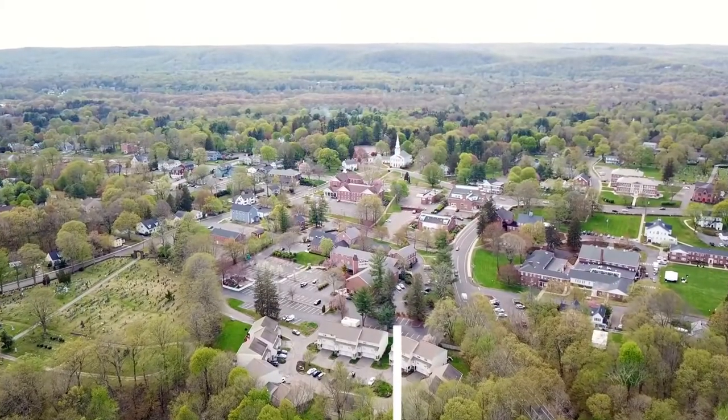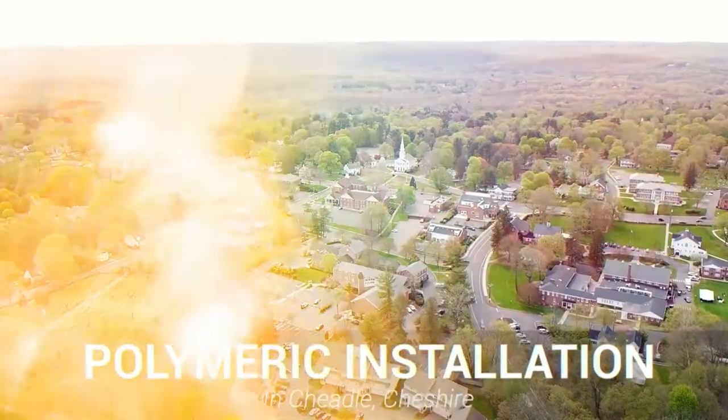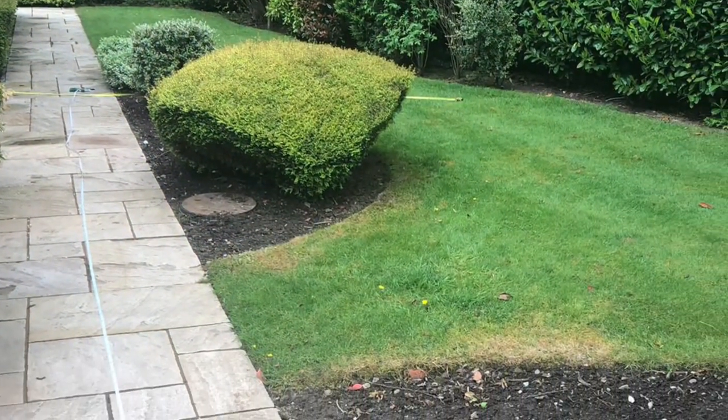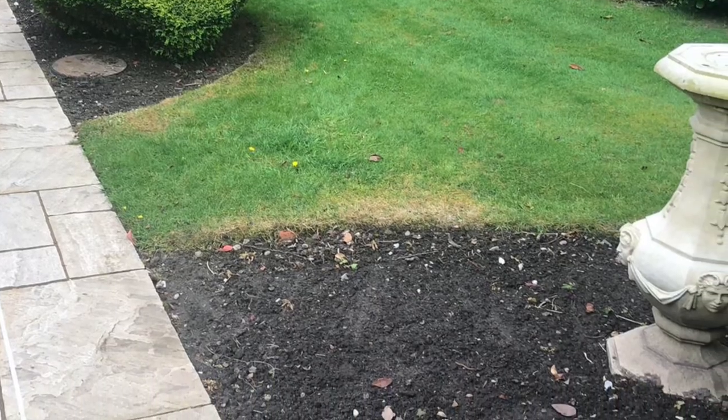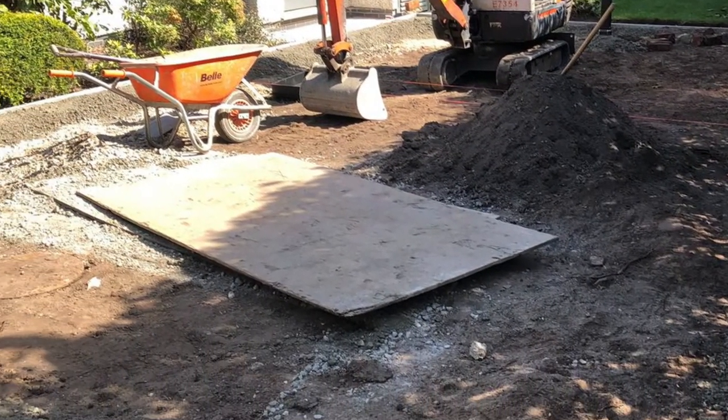Hi guys, it's Dan here and today I'm going to be showing you a polymeric surface basketball court installation in Cheadle, Cheshire. This client was in a residential area and had come to us with a space they'd like a basketball court fitted in. We broke down what we could do for them and the client booked us in right away to get to work.